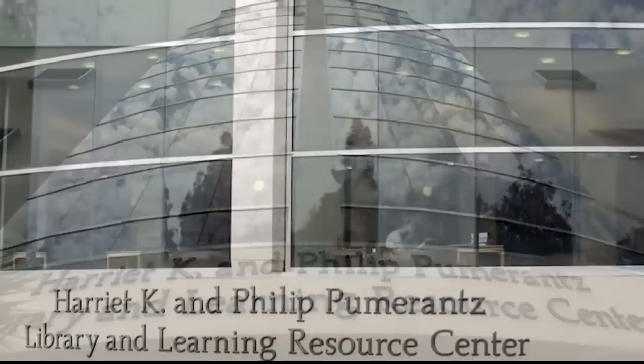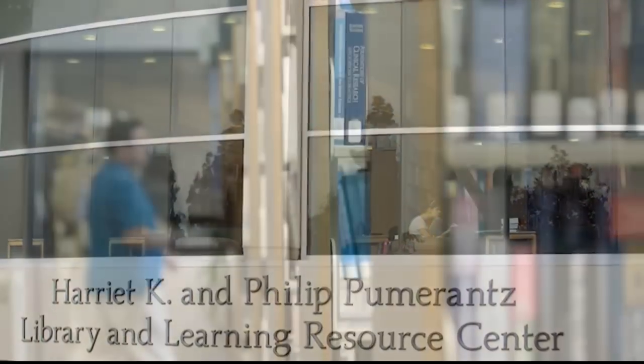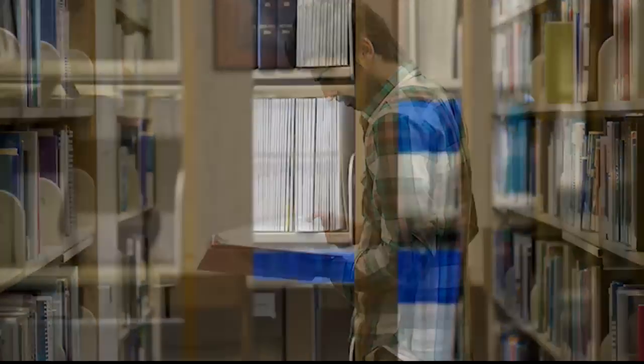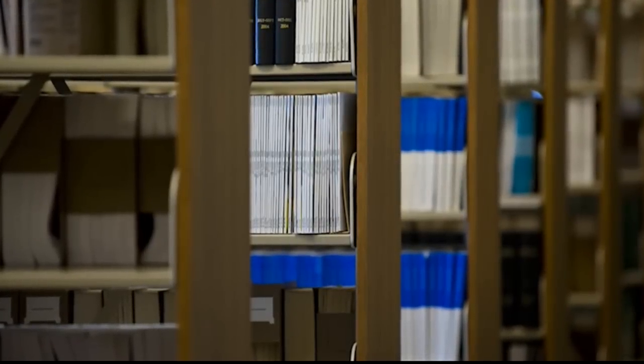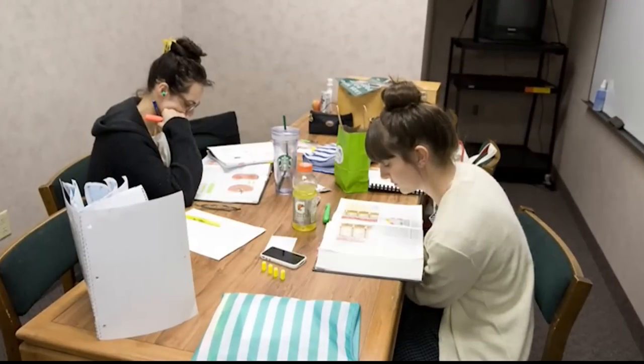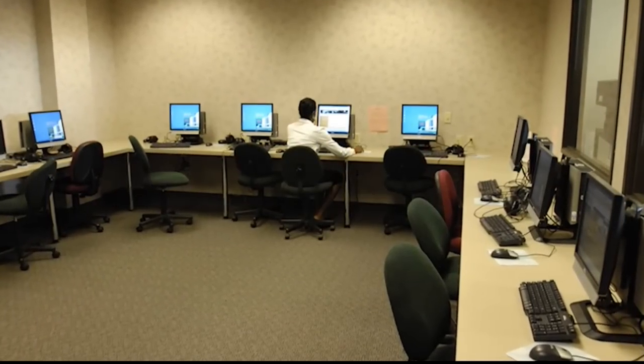In addition to CDHP and our LEAD offices, Western U provides a variety of services for our students. One of those is here at the Harriet Kaye and Phillip Pumaranth Library and Learning Resource Center. Upon entering the library, guests are greeted by a friendly staff at the circulation desk that can help them with anything that they need. The library houses an extensive collection of over 27,000 volumes and journal subscriptions, as well as the convenient option of more than 9,000 online journals which are available both on and off campus. The library also provides group study rooms and numerous study carrels to help give each student the best possible study experience.